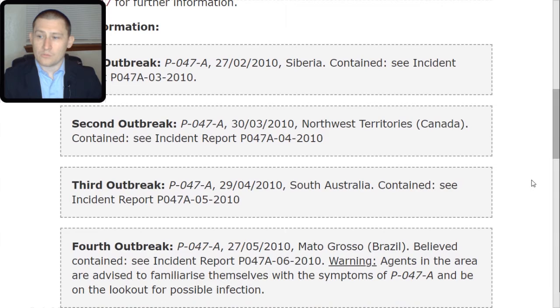Fifth outbreak: P-047-TAC-alpha. The 26th of June 2010, [Redacted], Iraq. Site immediately [expunged], which is believed to have contained the infection. Access to Incident Report denied without O5 clearance. Warning: agents in the area are advised to familiarize themselves with the symptoms of P-047-TAC-alpha and be on the lookout for possible infection.